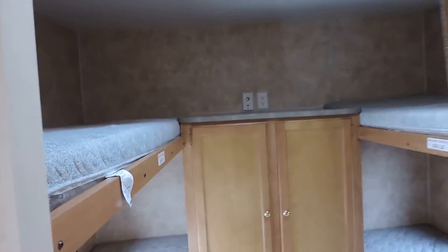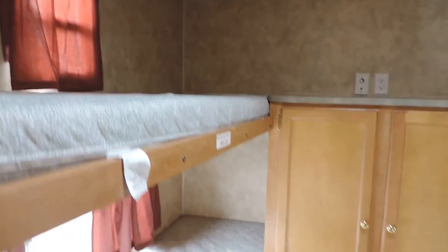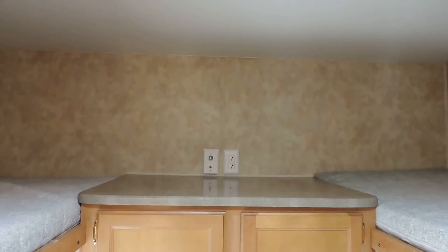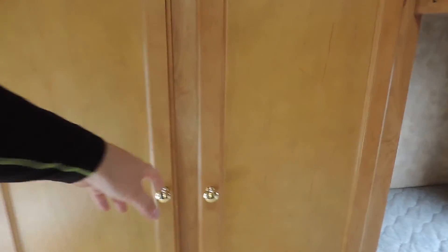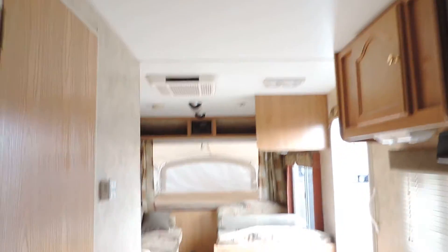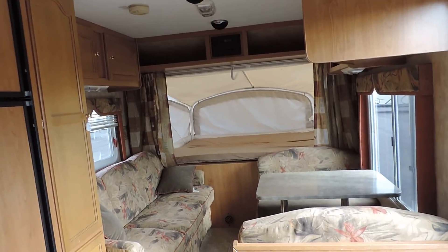The quad bunks in the back are the best part — everybody wants them. There are four individual beds with a 350-pound capacity each, a place for a TV up top, cabinets for storage, and each bunk has its own light. Here's a shot from the back to the front. Any questions, please call.